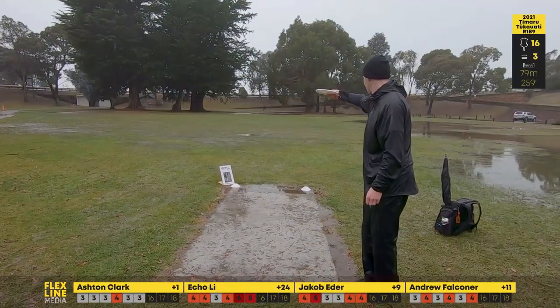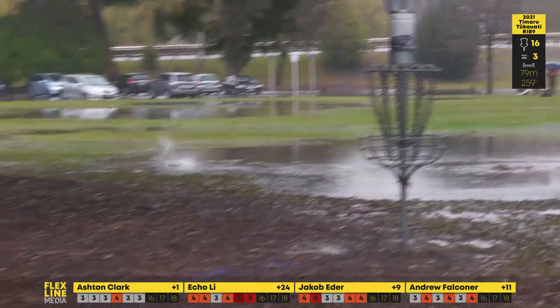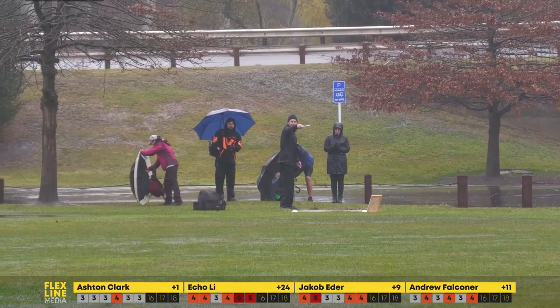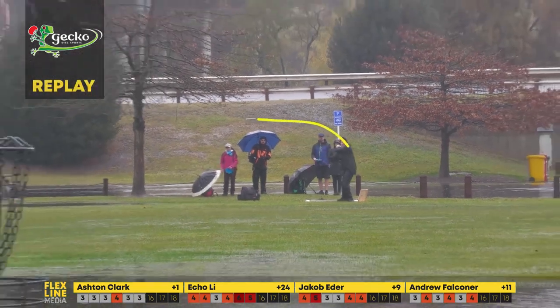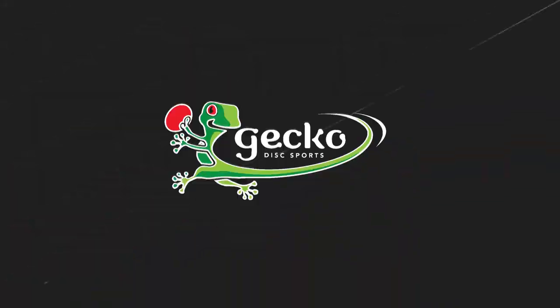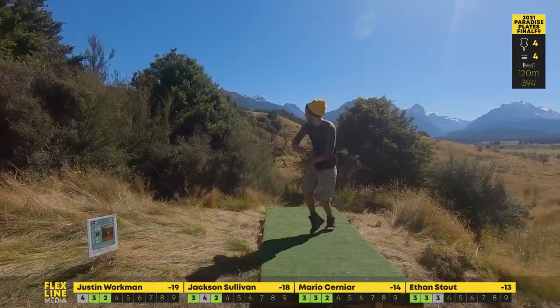Hole 16 — the only hole on the back nine for this round averaging under par. What's this floating around the basket? Ashton, what a great drive! We get a Gecko Sports replay — look at that follow flight, totally a bounce over the water, almost like a hydroplane. Lovely shot, and he'll be probably about five meters out, maybe in whatever zone.